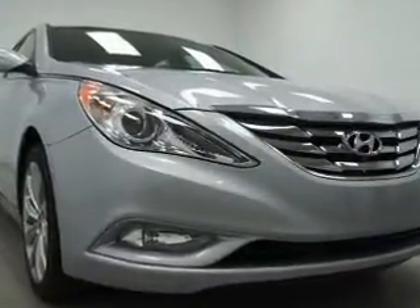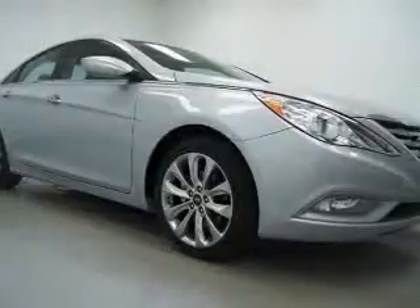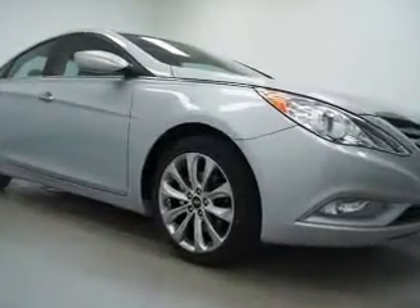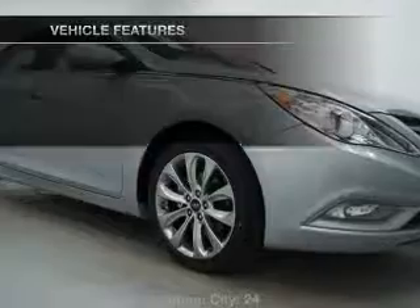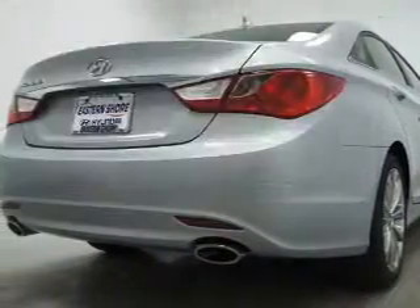Premium wheels give a more luxurious look. You will appreciate the safety feature of anti-lock brakes, and memory settings put you back in the right place every time. With these notable features, you won't want to miss out on the opportunity to own this amazing ride.